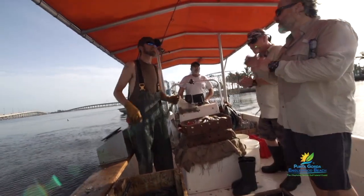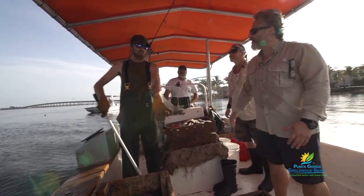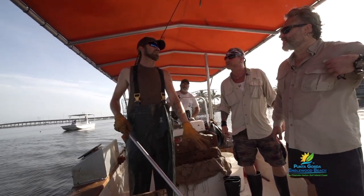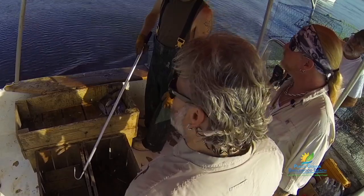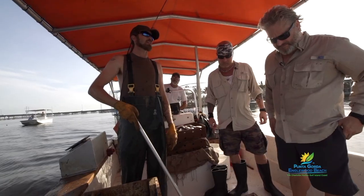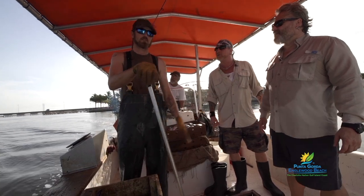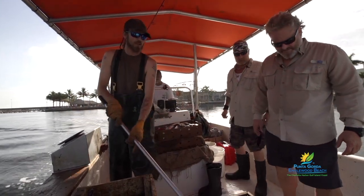So when you say number one, that means like a high grade? Yeah. A number one crab has to be over six and a half inches and they've got to be a male — those are the most expensive crabs. Anything under six and a half is a number two, and any female is a number two no matter what size. That's how you grade your crab.